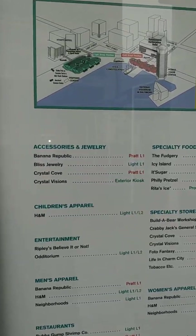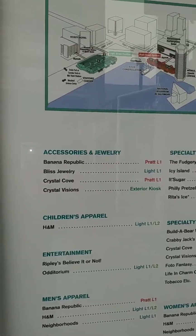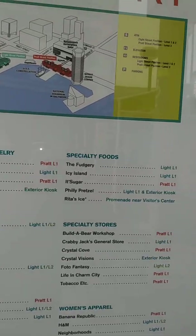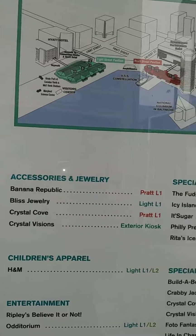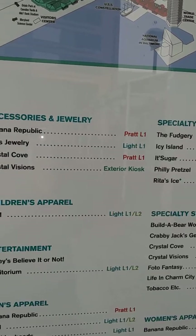In terms of stores there's Banana Republic, Crystal Cove — I just did a little small video on that and they have a lot of winter stuff. I'm gonna do a little bit of shopping. They're selling big scarves, buy one get one free, and they look like really good wool material.